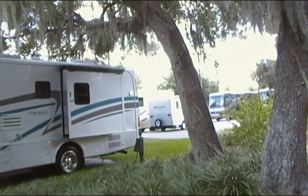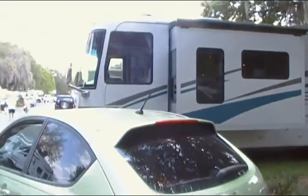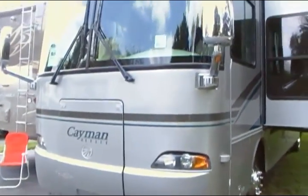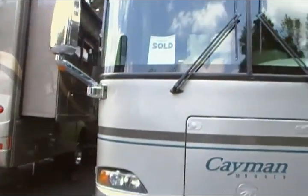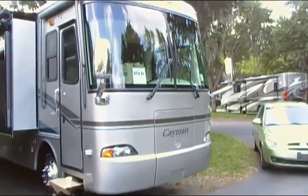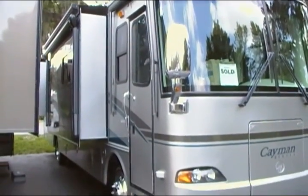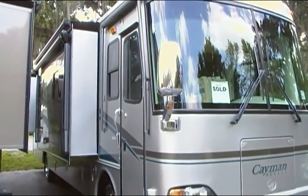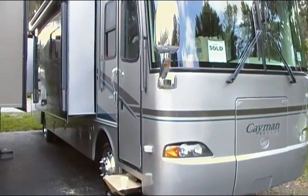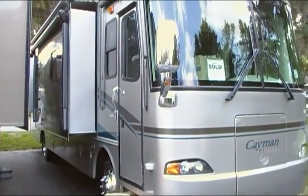It's a diesel — Cummins 300 horsepower — with a diesel 8KW generator. They put a clothes washer-dryer in that they pulled out of another rig that wanted stackable, and this is a combination washer-dryer. They also put on the roof an automatic satellite dish that they pulled out of another rig. We had to pay for the labor, but it was nothing — it was like $400 to get them both installed.